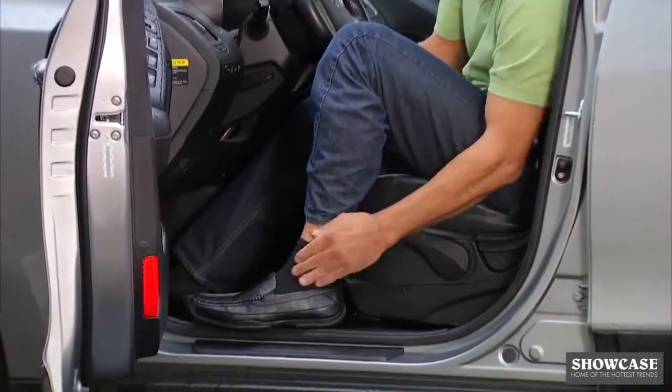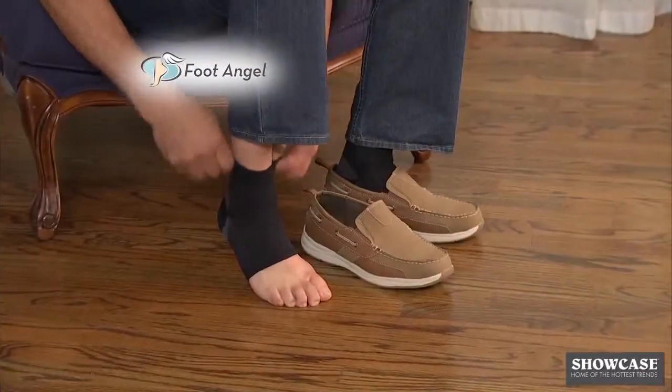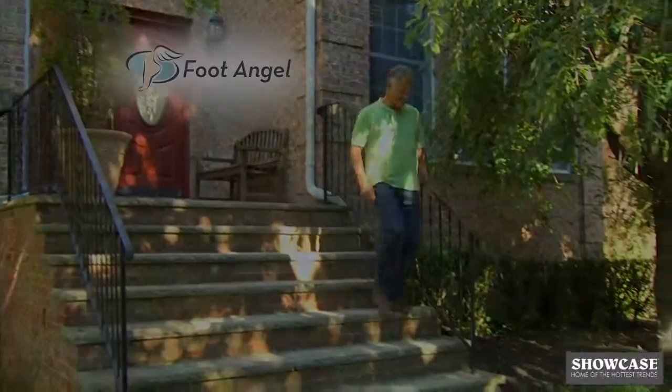Wear Foot Angel for any long-distance travel to help circulation and reduce swelling. Foot Angel will gently soothe your aching feet so you can get back to the things you love.